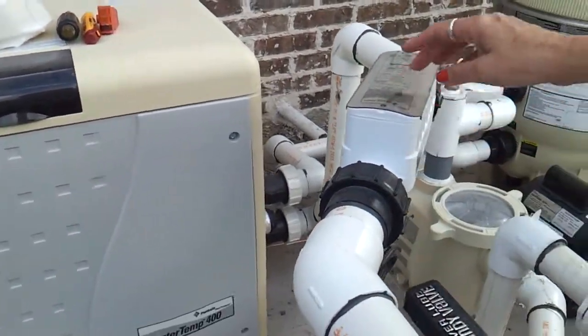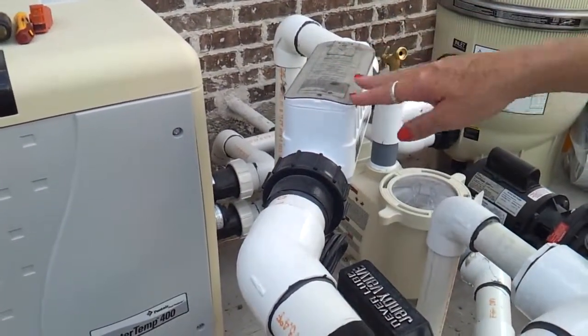We also have an inline salt chlorinating system. That's the Intellichlor 40.